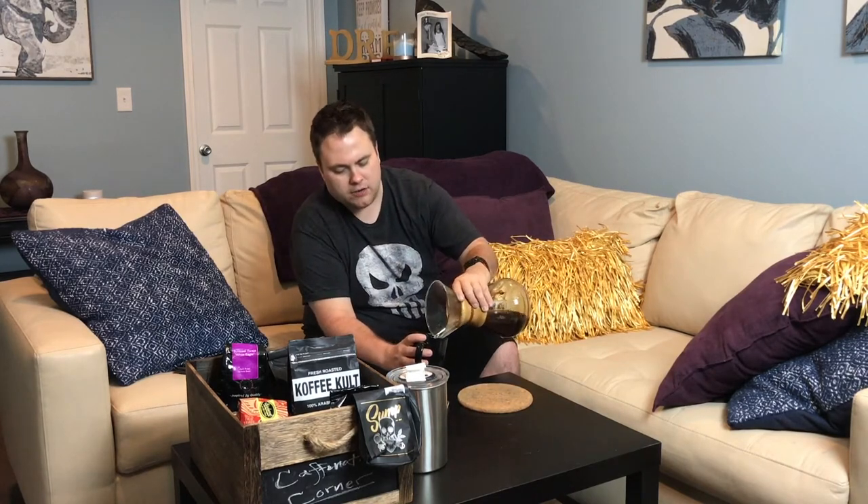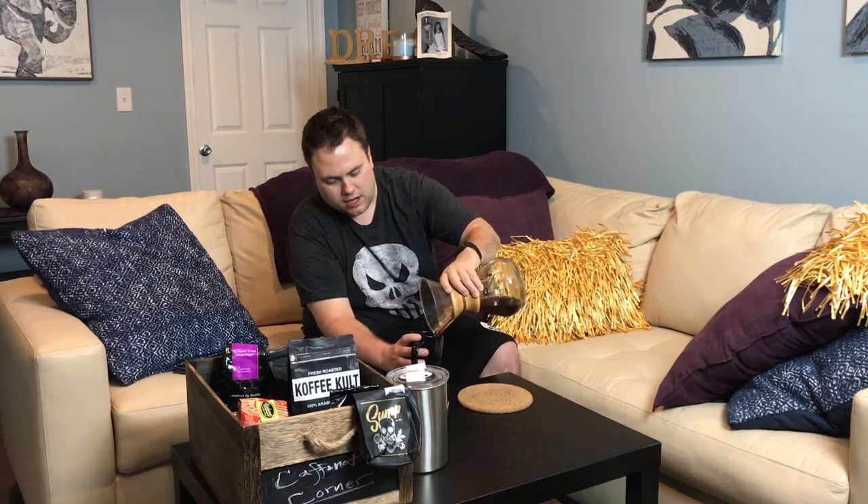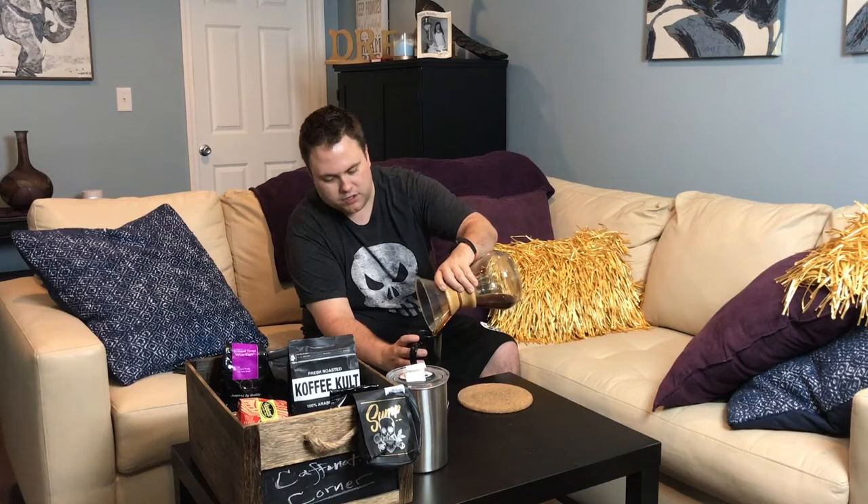The altitude is 1500 to 1800 meters, it was washed, and the region is heirloom. They talk a little bit about flavors and things you're supposed to taste. I just kept it in the Chemex because first of all this is a cloudy-as-hell coffee — very, very hazy.